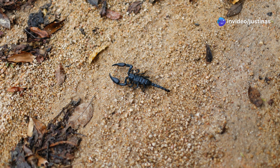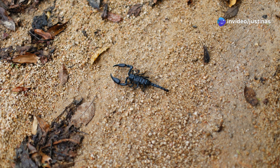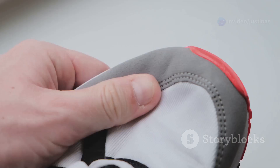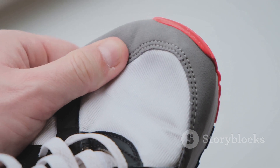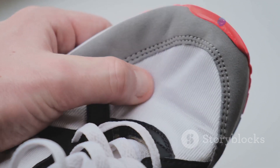They sometimes wander into homes looking for shade and water. During hot weather, they may enter buildings in search of cooler, more humid environments — so watch where you put your hands and feet. Always check your shoes and bedding, especially if you live in an area where these scorpions are common.